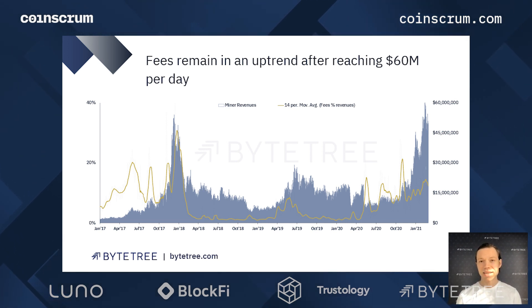The fees as a percentage of total revenue continue to increase, and you can see that in the gold line there. Despite having turned down over the last week or so, that uptrend that started in April last year is still intact.